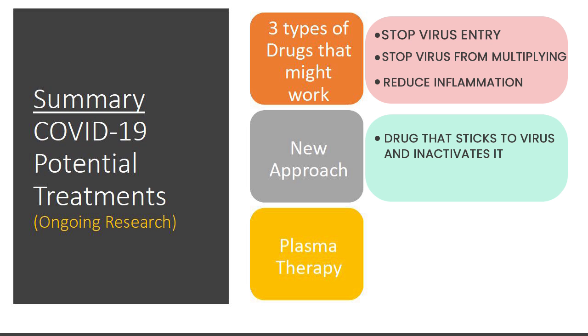To summarize, the COVID-19 potential treatments being studied include three types of drugs: ones which stop virus entry, a second type which stops the virus from multiplying after entering the cells, and a third type to reduce inflammation. The new approach discussed is a drug — APN01 — that sticks to the virus and inactivates it. The last approach is plasma therapy, which involves the use of human antibodies from donors who have recovered from the virus.